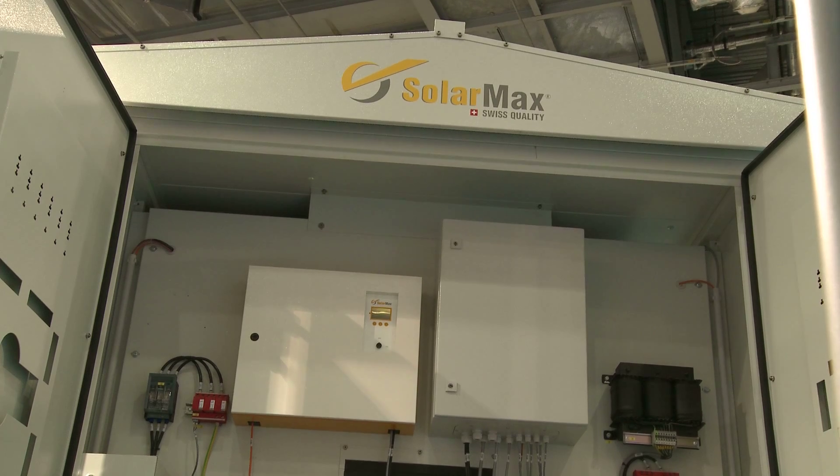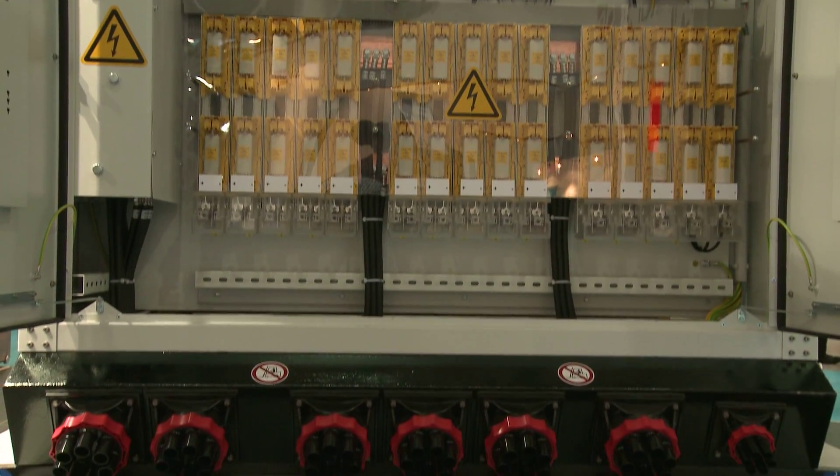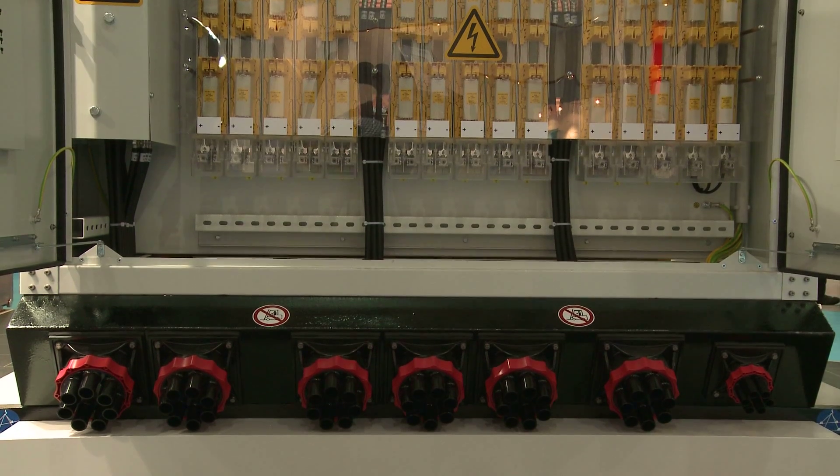We just launched this unit — it's actually the first time it's been shown at an exhibition. It's a combination unit: we have two existing units in there with outdoor housing around a DC cabinet inside. That's a result of our proven technology with our 330 and 360 inverters, which we've had in our assortment for two years, and we've now made a combination for the outdoor solution.